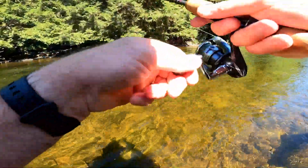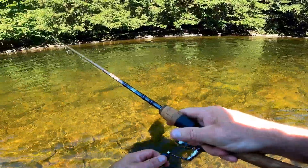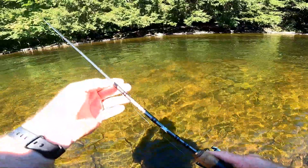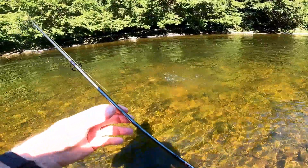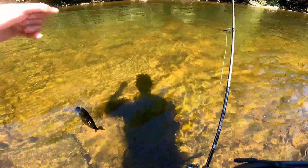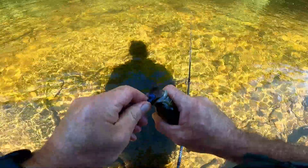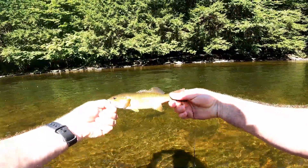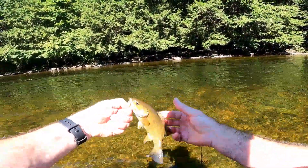There we go, we got something — another smallie I think. Another smallie, nice little chunky guy. There's a smallie — little guy, cute little guy.